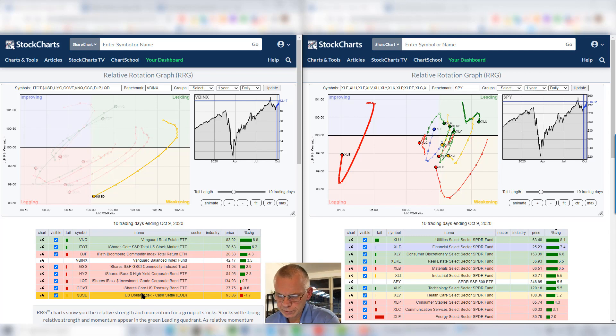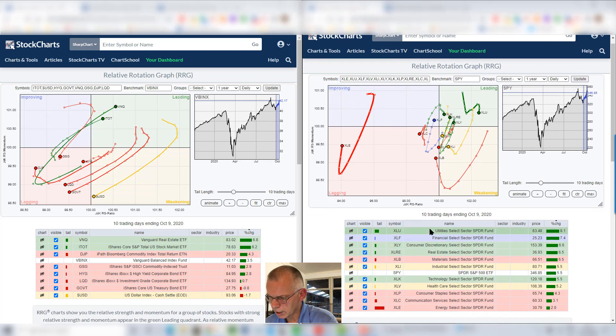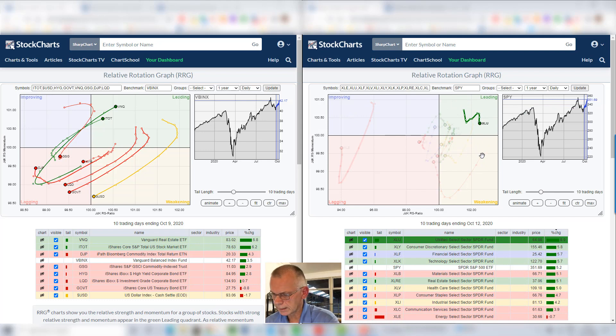If we move to the right hand side of the chart where we have the sectors, we can see a very strong performance for utilities. It's a bit of a weird rotation for this sector — rolling over, picking up, and now starting to roll back down again. Nevertheless, very strong performance over the last two weeks. We're going to see how that looks on the longer term chart later on.